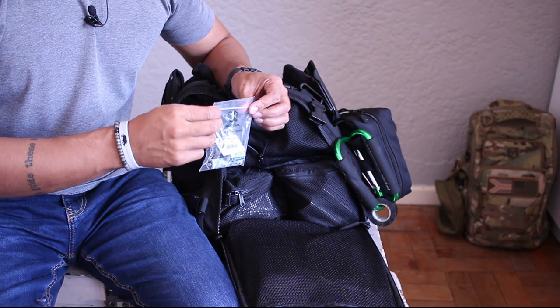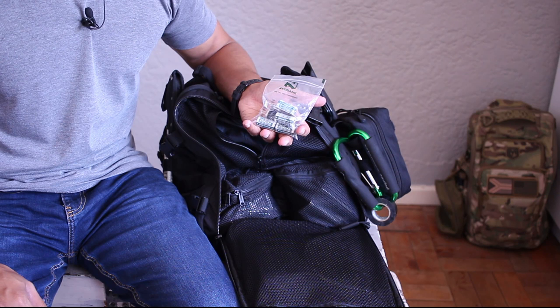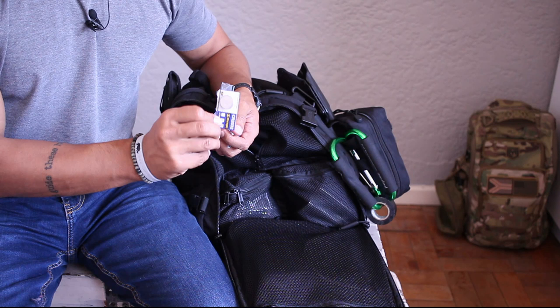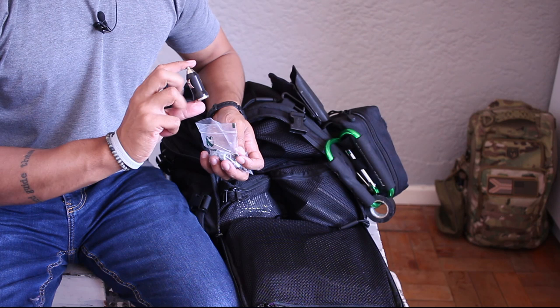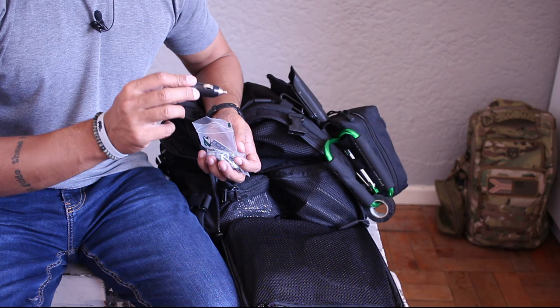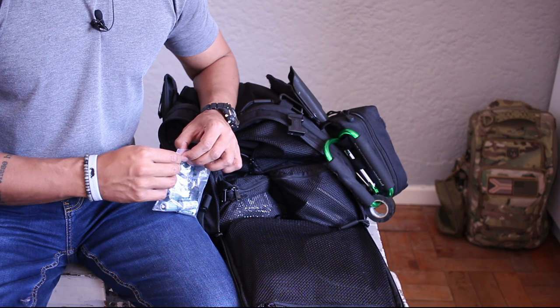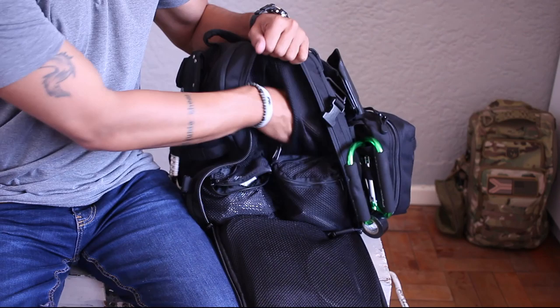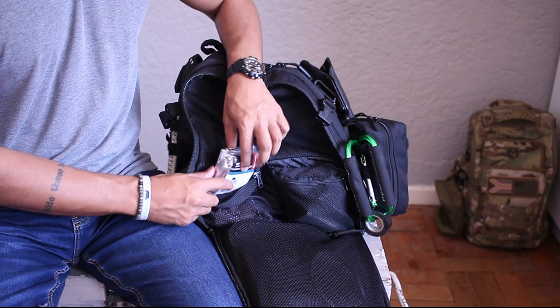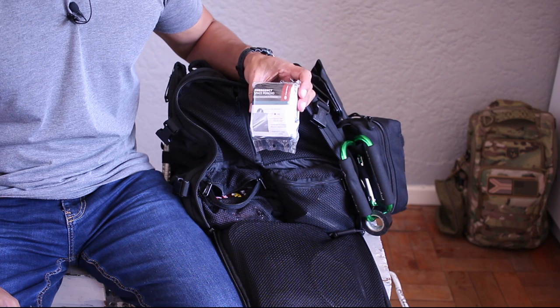I've got a spare set of CR123A batteries — all the flashlights in my bug out bag except the Imolent use CR123A batteries. That's why I went with those specific lights: I only need to carry one type of spare battery. I've also got a spare battery for my red dot sight — don't forget that, those are battery operated. And a vehicle charger so if I'm in a vehicle I can charge everything including the power bank.